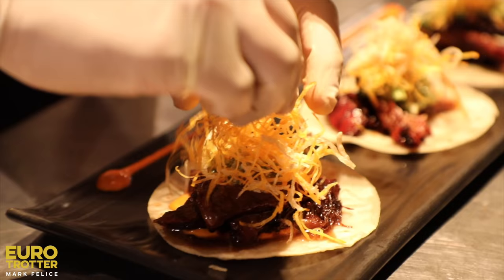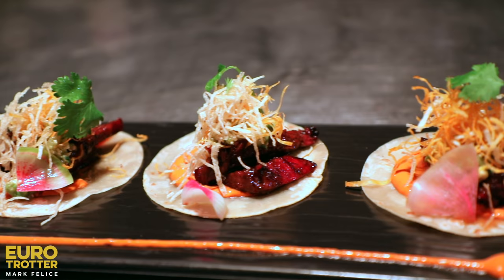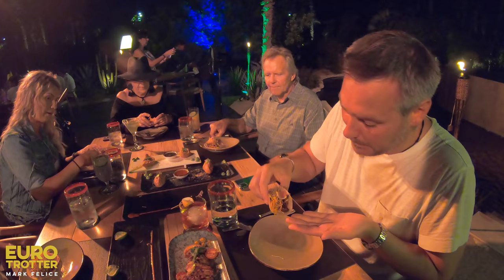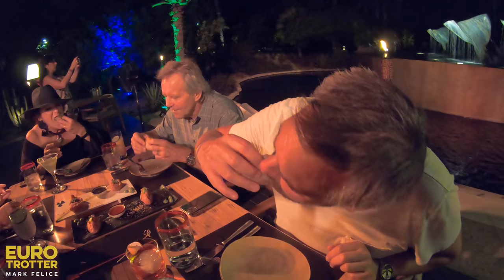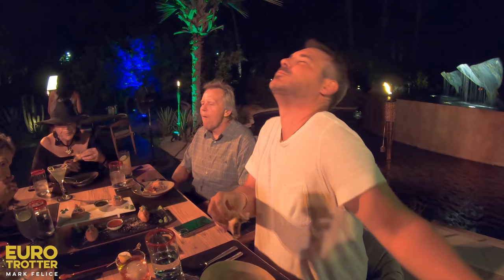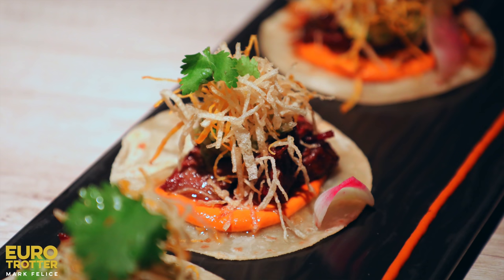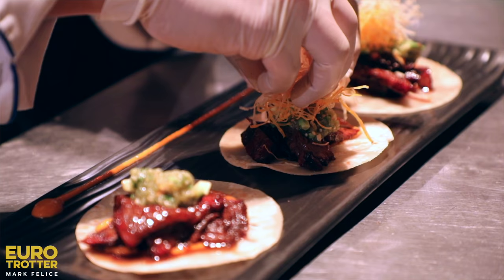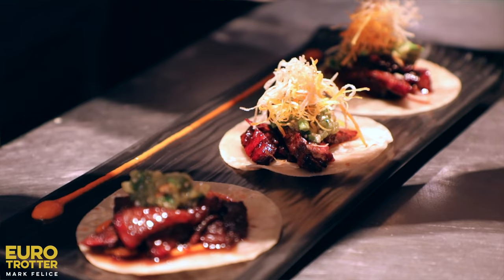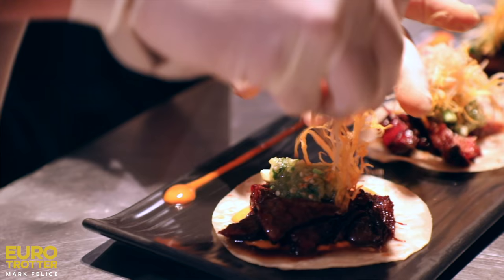Let's put the short rib taco to the test. Beautiful braised short rib with the crispy sweet potato and regular potato frito fries on top and fresh citrus. And then this incredible tortilla — perfection. There's no pretty way to eat this. This is an absolute winner. The beef is so tender it melts in your mouth — it's like butter. The texture: the waxy tortilla with the beautiful juicy short rib, the crispy potato on top, and then that pop of lime. It's a hit.